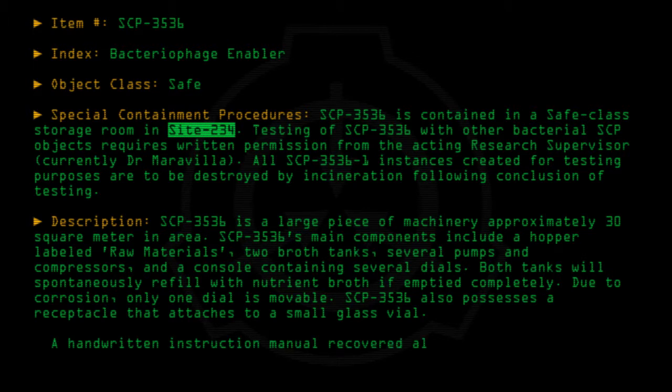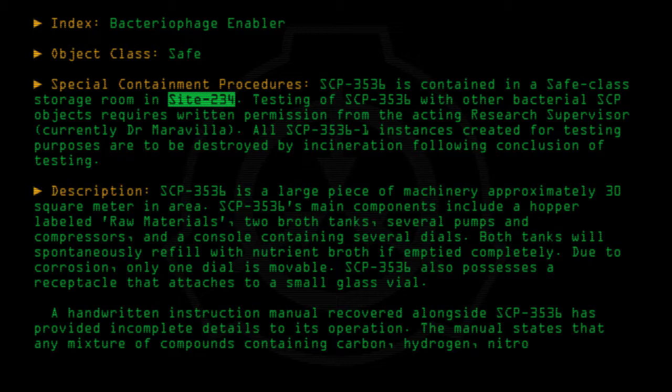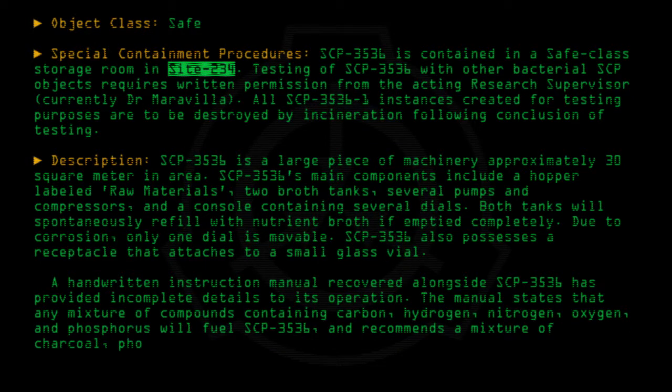A handwritten instruction manual recovered alongside SCP-3536 has provided incomplete details to its operation. The manual states that any mixture of compounds containing carbon, hydrogen, nitrogen, oxygen, and phosphorus will fuel SCP-3536, and recommends a mixture of charcoal, phosphoric acid, sulfuric acid, and nitrogen gas.